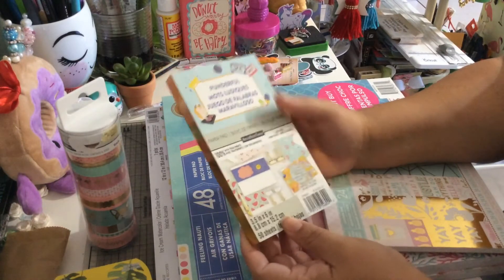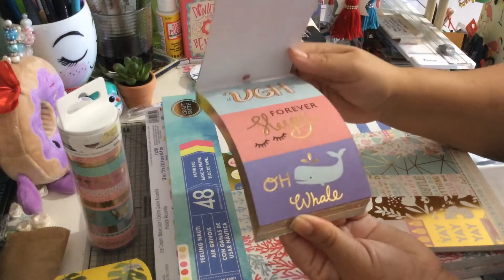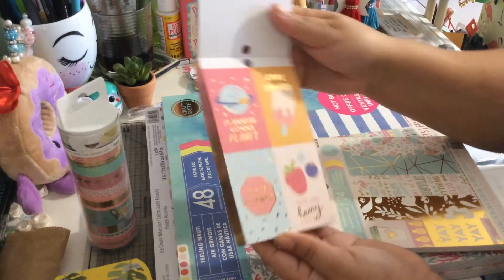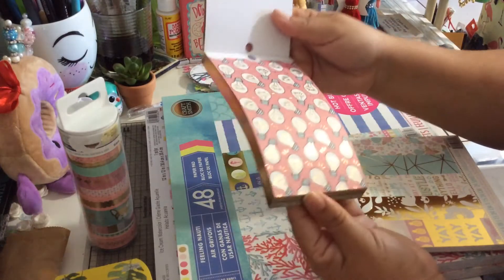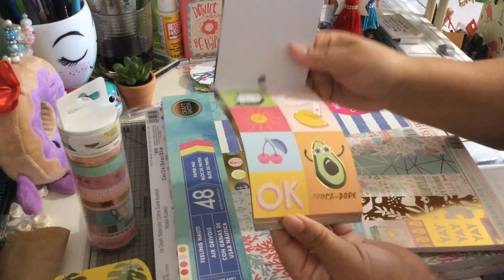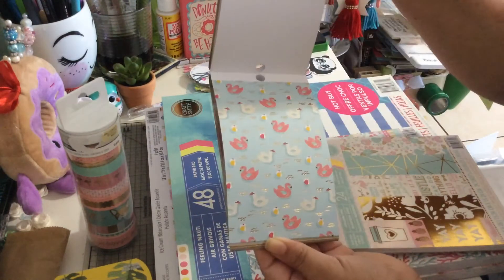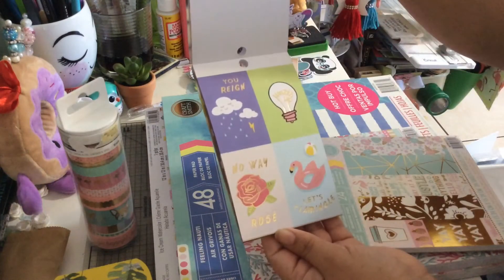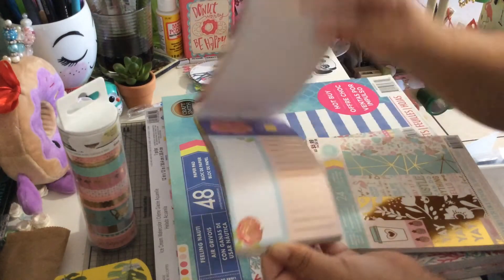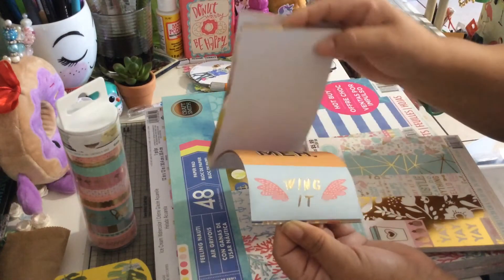I used a 60% coupon for this. It's the Ponderful. I love this paper — all the die cuts that it has. You can use it for scrapbooking, for cards, for your pocket letters, for your planners, for a lot of stuff. And it has two of the same design. It's very, very cute and nice. This was like $6 something and I paid only like $2 or $3.